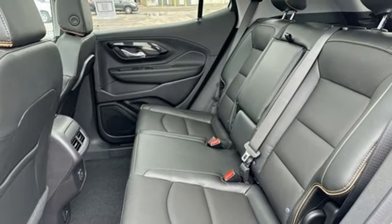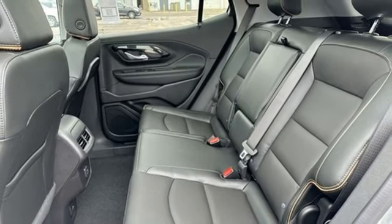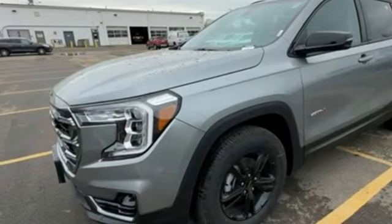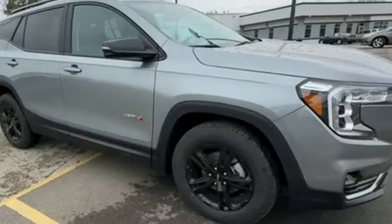Wi-Fi hotspot, streaming audio, hands-free liftgate, memory exterior door mirror settings, and intercooled turbo inline four-cylinder engine.